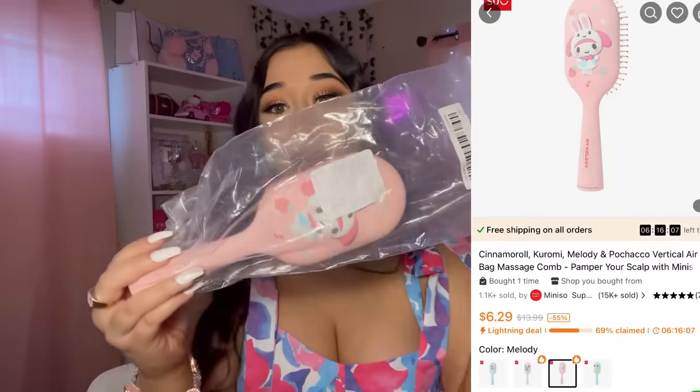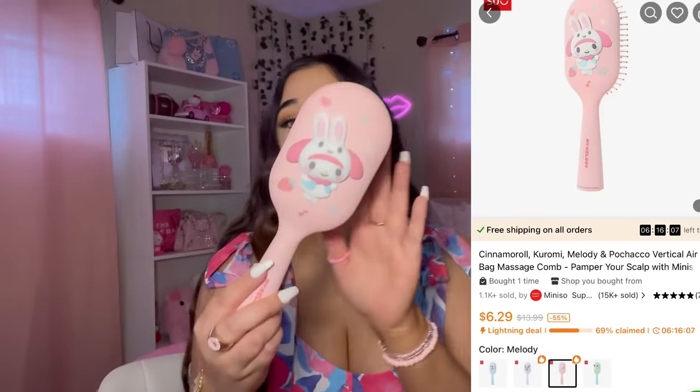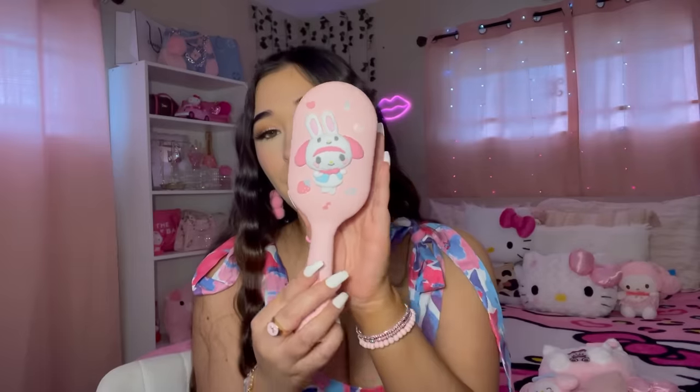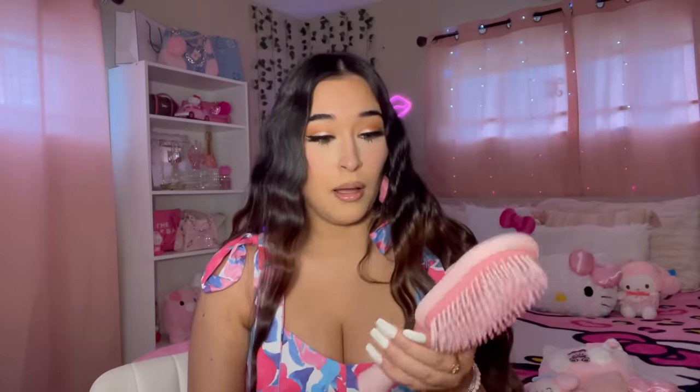I also picked up a hairbrush. They have other characters too, but I picked up My Melody. It's a really good size — huge actually, which is perfect.